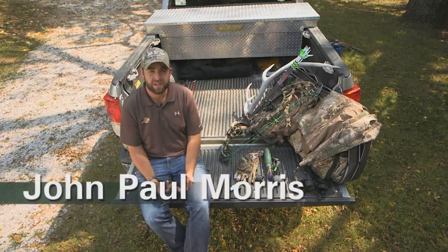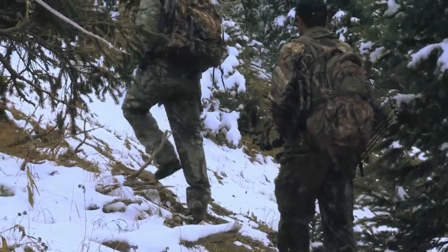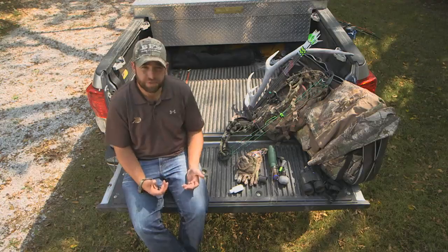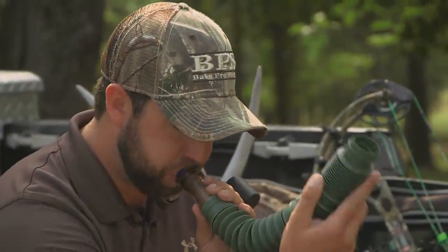This will be my 14th season hunting elk. Let me share some of the gear that I carry with me on every hunt. First and foremost are calls. I always have a variety of cow calls — two or three — and a bugle call.